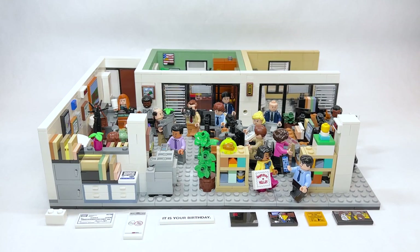Hello there everyone, AshenFlash here and welcome into my long-awaited review for the LEGO The Office set. This is an Ideas set, set number 21336. It will be available beginning October 1st, retailing for $119.99 USD or $149.99 Canadian.